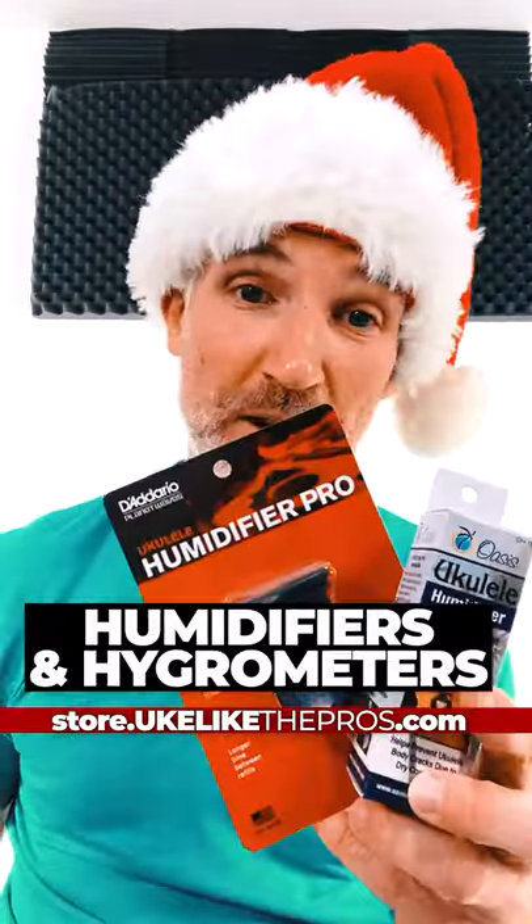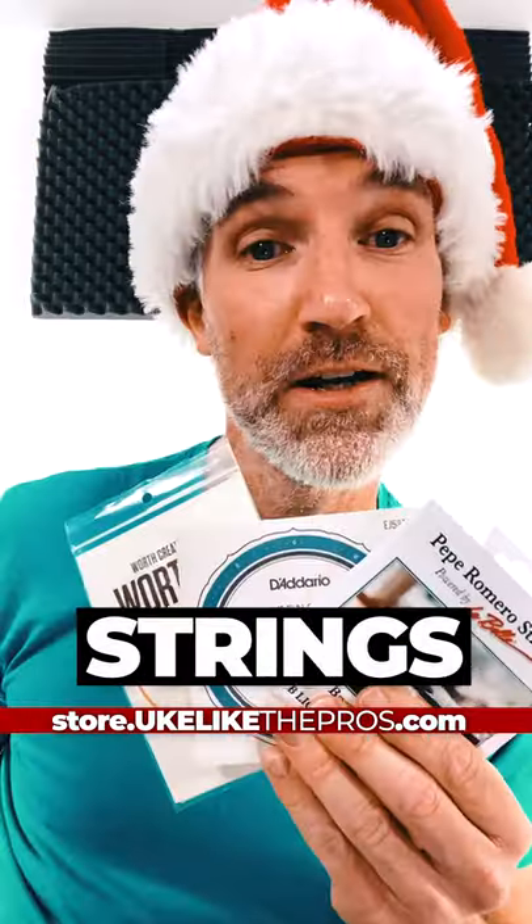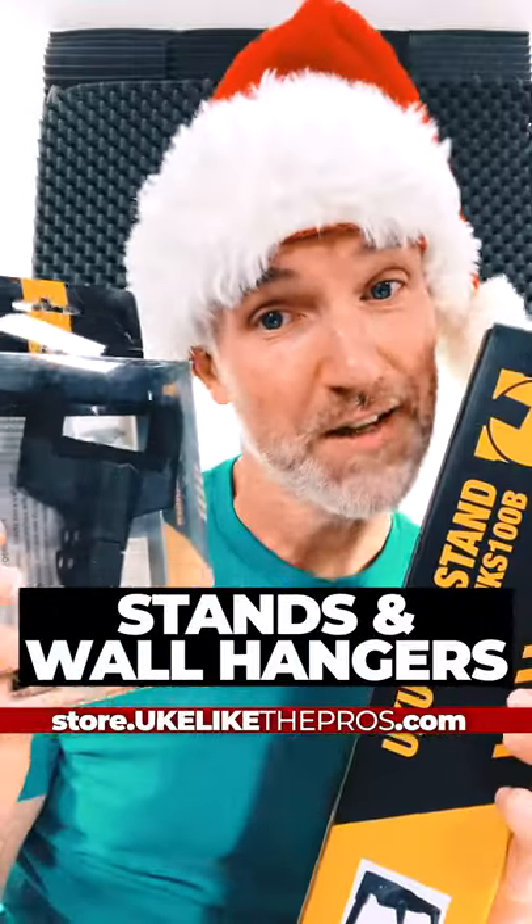In this video, I'm going to give you a bunch of rapid-fire stocking stuffers for your ukulele lover, all available from store.ukulele2pros.com. Straps, tuners, humidifiers, and hygrometers to read the humidity. Cleaning supplies, picks, strings, capos, ukulele stands and wall hangers.